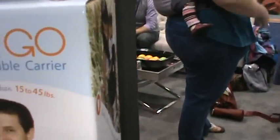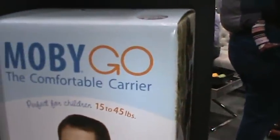Moby Go — the new design from Moby, the company that brought you the Moby Wrap. The comfortable carry. It's perfect for children up to 45 pounds. You know their website — they have a Facebook page. It's Miss J giving you the 411. Until next time, toodles.